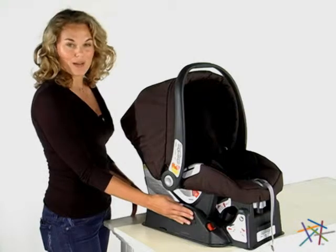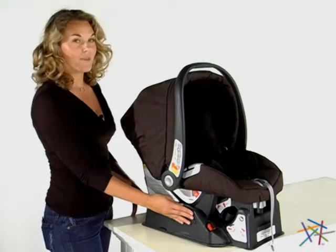Thanks for taking the time to learn more about the Primo Viaggio Car Seat by Peg Perigo.